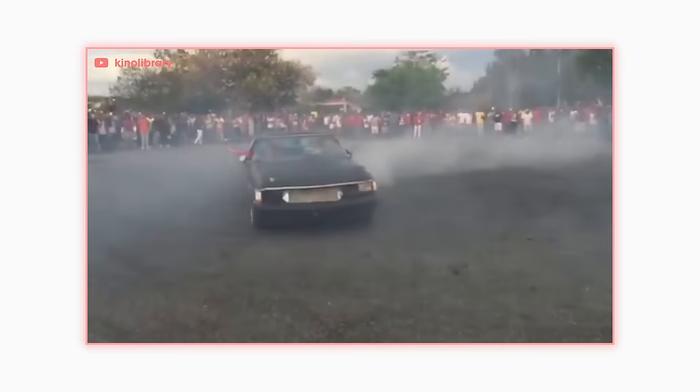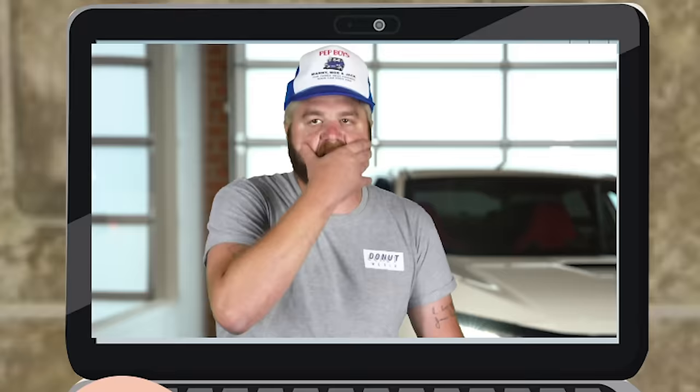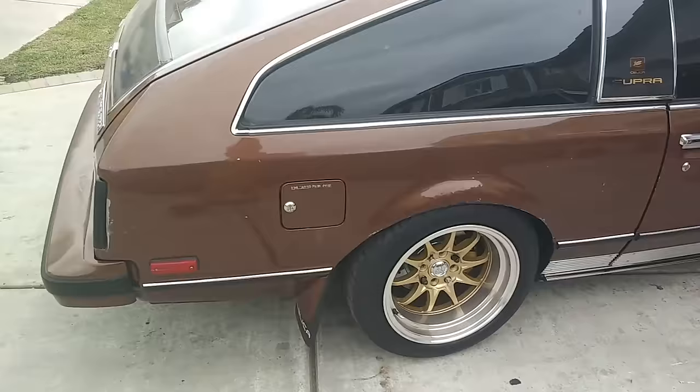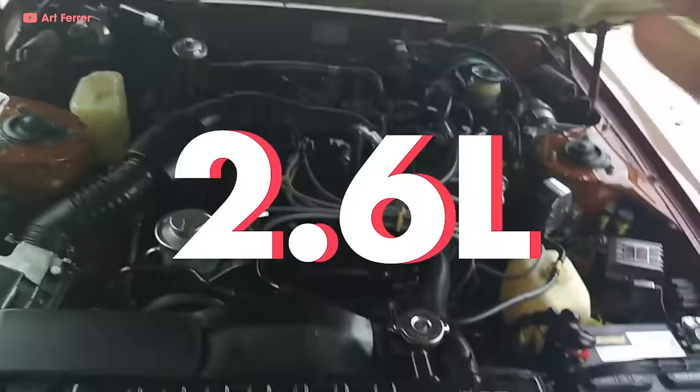It was at this point that the Celica started to spawn some celestial children. First, in 1979, a new trim called the Celica Supra was born. It had a Celica butt with a longer front end to fit a 110-horsepower 2.6-liter straight six under the hood. The rest is tuner history.